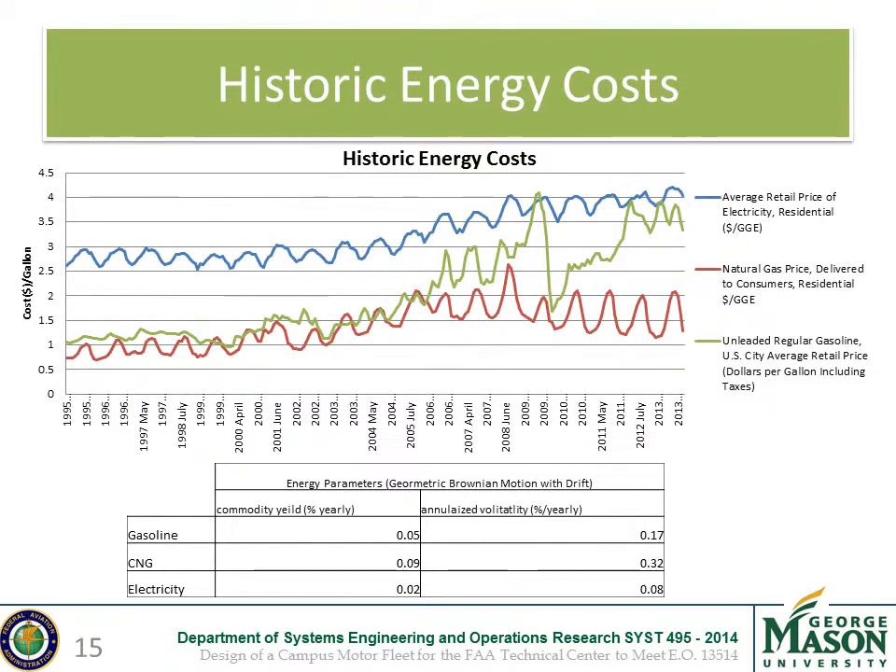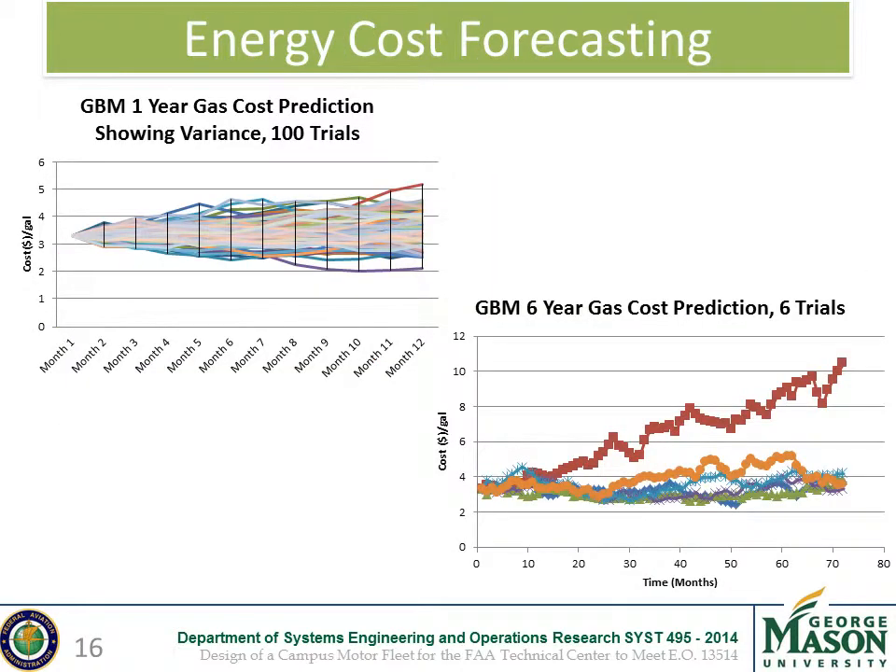Of the energy costs, CNG was found to be the cheapest alternative per gallon equivalent but had the highest volatility and expected cost increase. Electricity was the most expensive alternative but had the least volatility and the lowest expected price increase. The results of the geometric Brownian motion with drift show 100 trials over a year for gasoline — variance increases as time goes on. The forecasted prices tend toward an expected value, but there are still outliers due to the volatility of the model.